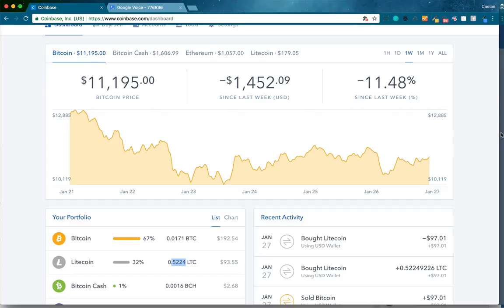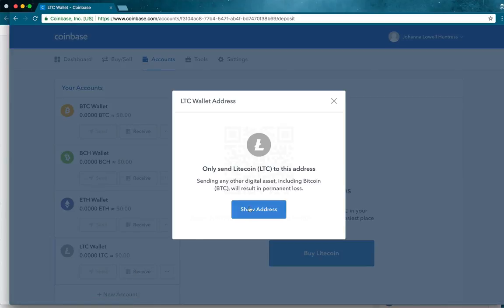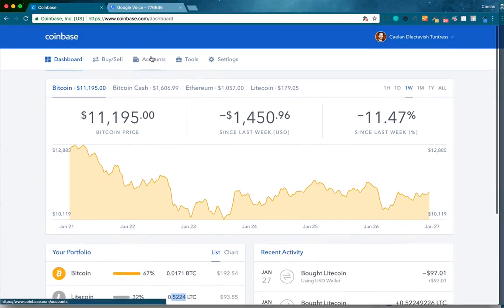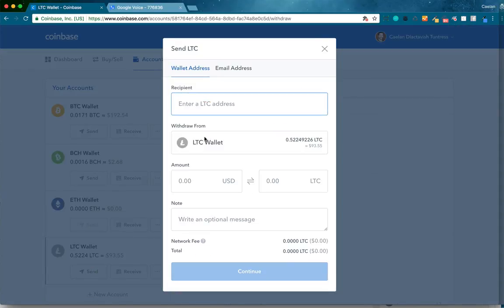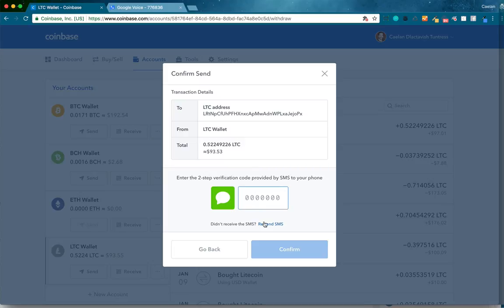I'm going to copy this and go over to my wife's account. In Coinbase from the dashboard, go to Accounts, scroll down to the LTC wallet, click Receive, and show the address. I'll copy this address and come back to my account. On Accounts, I'll click Send, enter the LTC address, and send the max. Look at this fee — it's $0.04. A $0.04 fee for Litecoin! It is 7:08 PM local time. I'll click Continue and enter two-step verification.